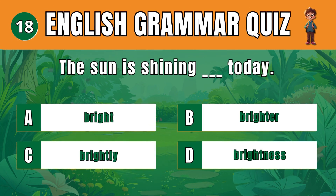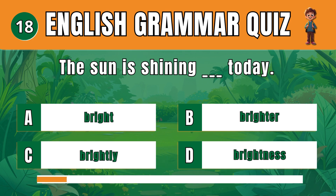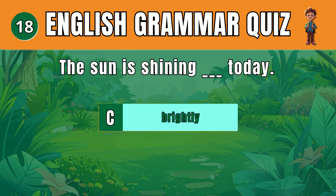Question 18. Choose the correct adverb to describe how the sun shines. C: Brightly. The sun is shining brightly today.